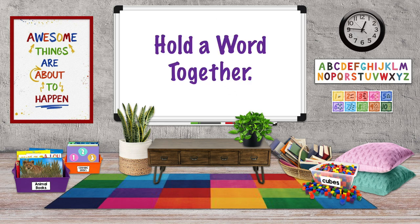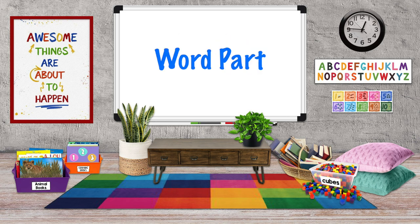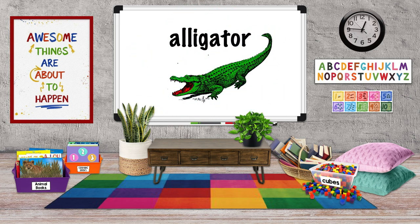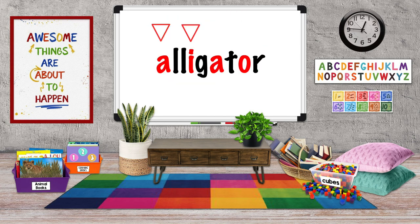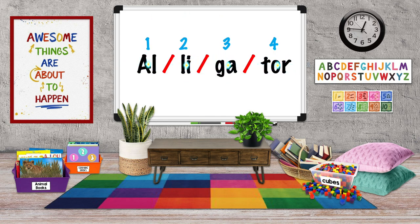Vowel sounds hold a word together. Each syllable or word part in a word has one vowel sound. Listen to this word: alligator. There are four vowels — A, I, A again, and O. Each syllable or word part has a vowel sound: Al, li, ga, tur. Alligator has four vowel sounds and four syllables.